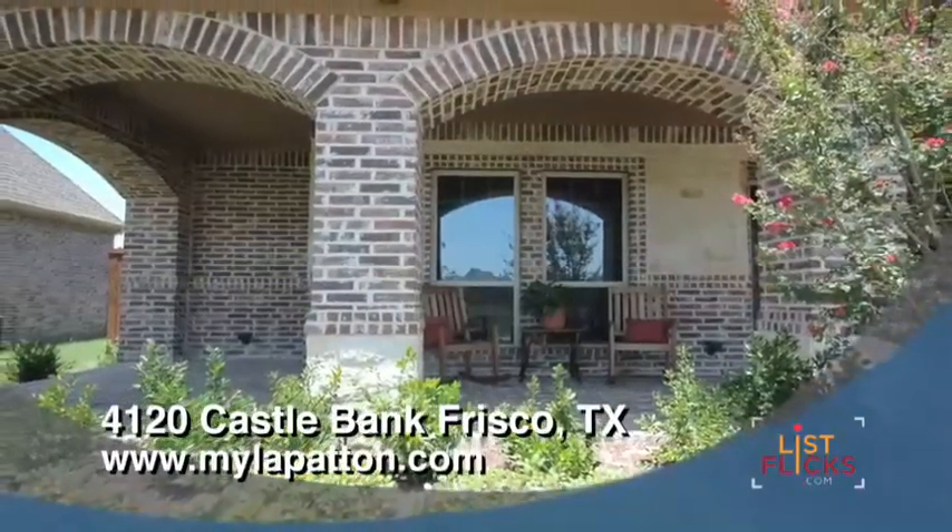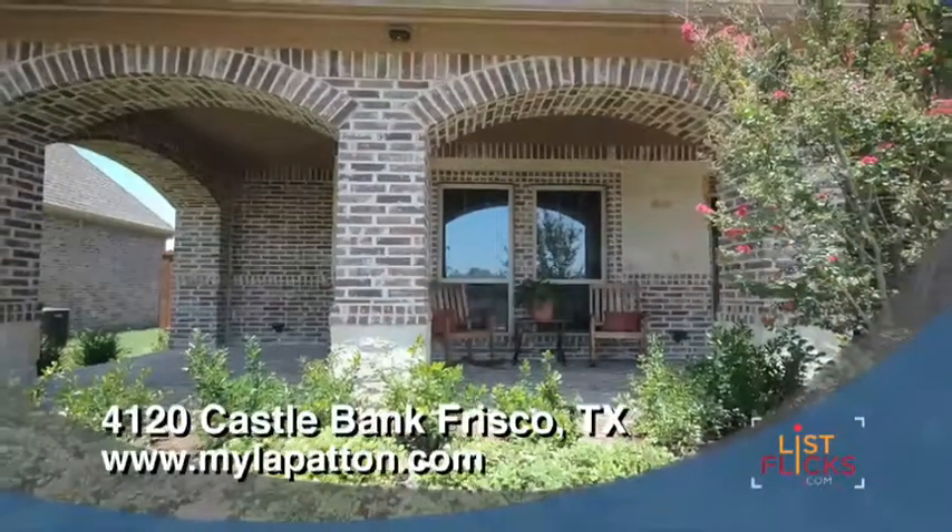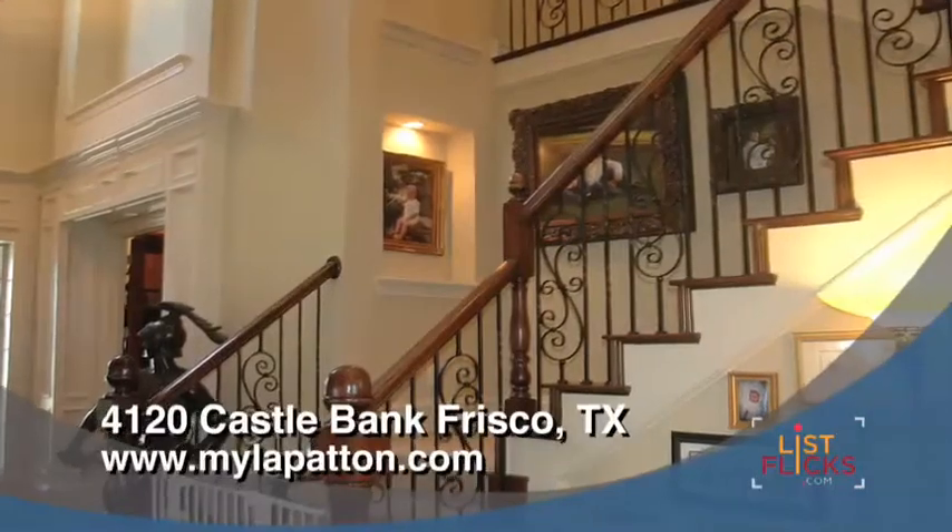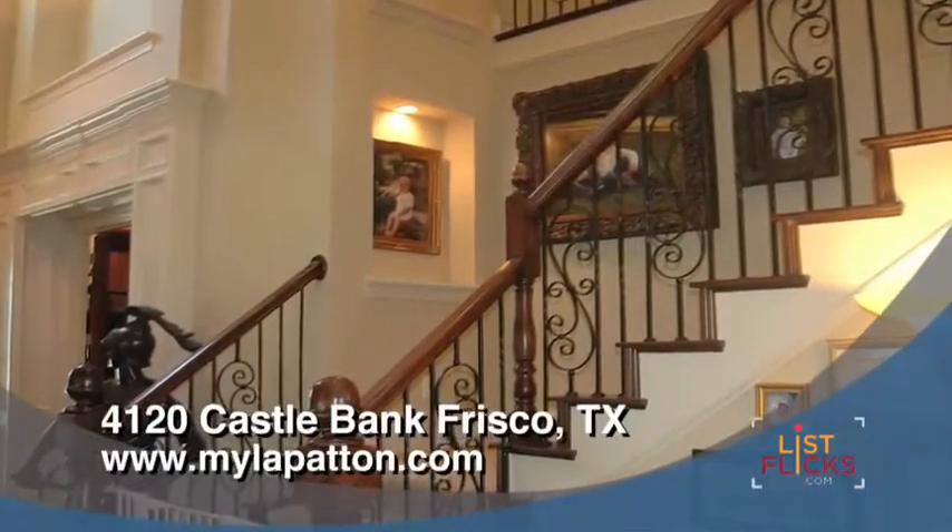Say hello to the neighbors or watch children play from the covered front porch. Come inside and enjoy the grand foyer with hardwood floors and an elegant staircase with iron balustrades.